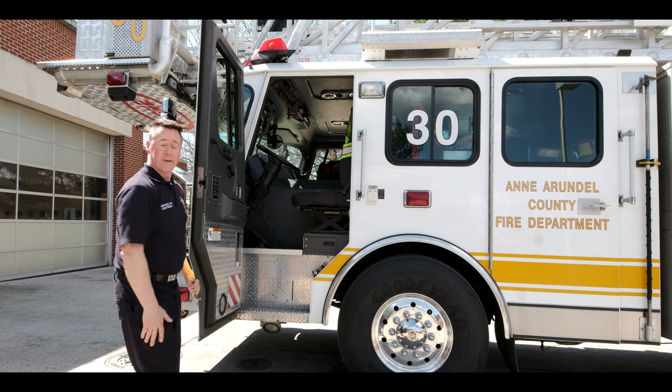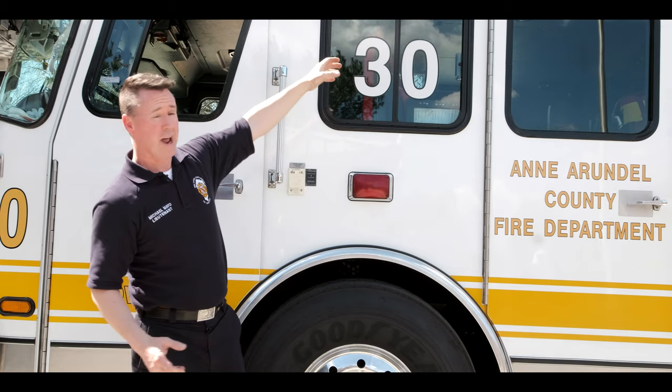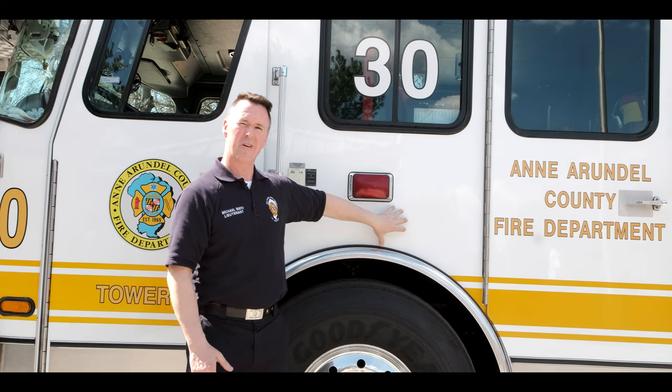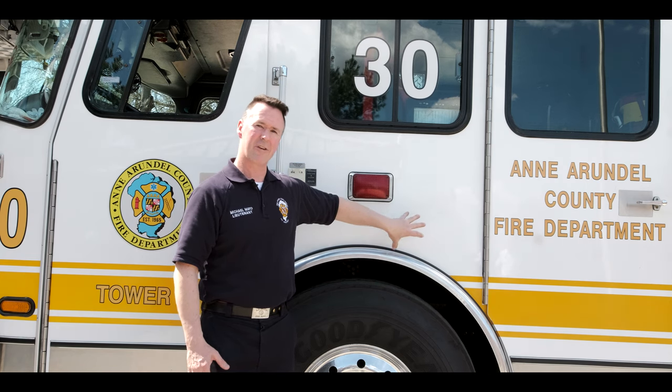If you were here right now, you could hop up and pretend you were driving. I hope you enjoyed your tour of our tower today. One thing to remember: fire engines carry water. Ladder trucks — whether they have a bucket on the front or not — don't carry water. They're a specialized piece. You see a little bit fewer of these on the road. They're usually a lot bigger than your regular fire engine. But the next time you see us riding down the road, please wave and say hi to us. Have a great day.